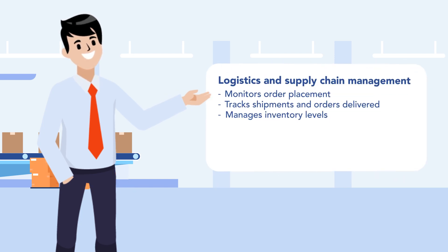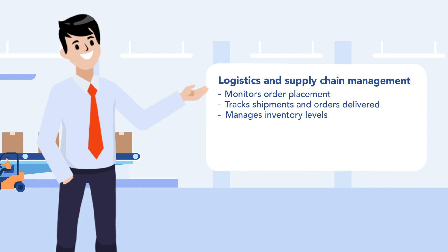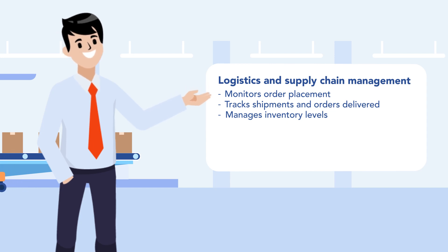Using RPA, monitoring order placement with suppliers is just a click away for Henry. He also tracks shipments, orders delivery and does much more to manage inventory levels.